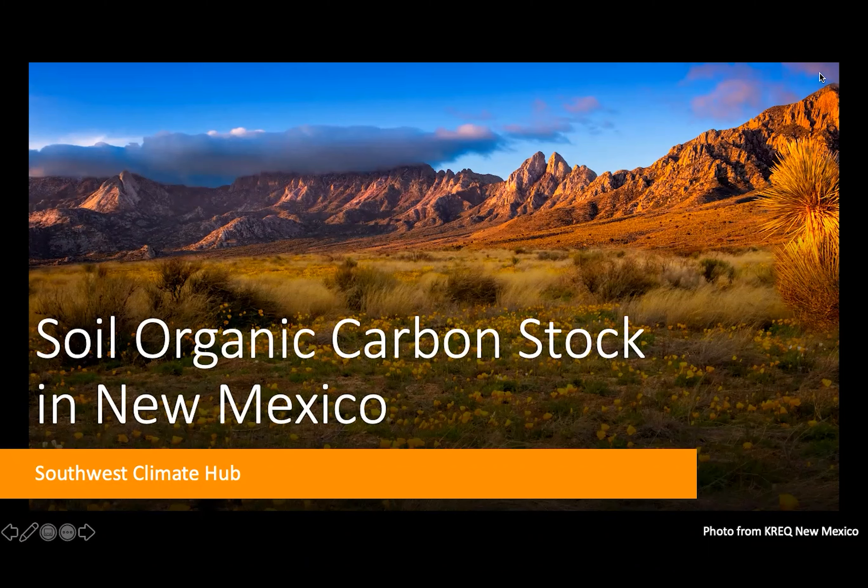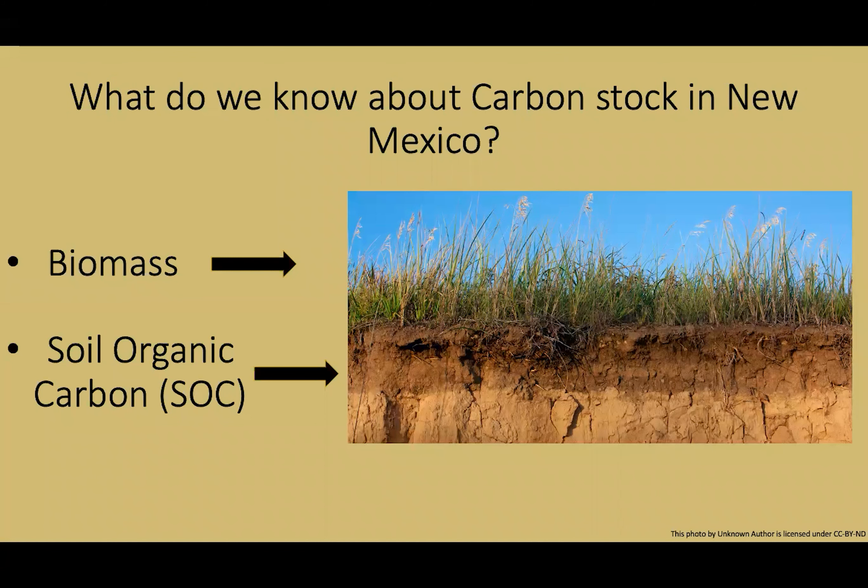An overview of soil organic carbon stock in New Mexico: what do we know about carbon stock in New Mexico? To begin, carbon stock is partitioned between above-ground carbon stored in plant matter, referred to as biomass carbon, and below-ground carbon in soil, referred to as soil organic carbon. Soil organic carbon is a measure of the carbon sequestered in the soil, whereas biomass carbon is a measure of the carbon sequestered in living vegetation.